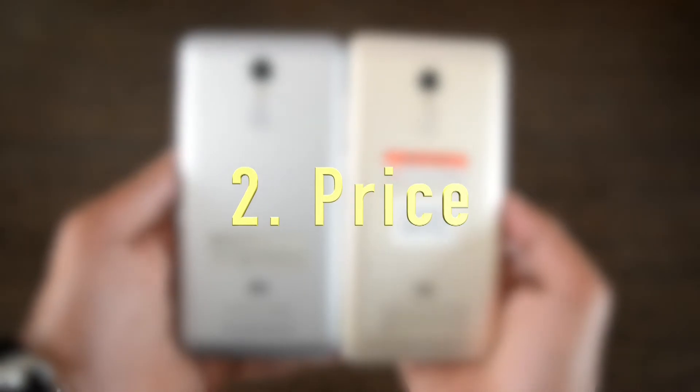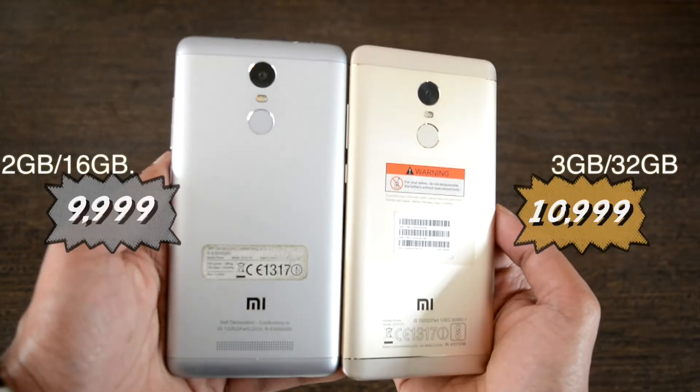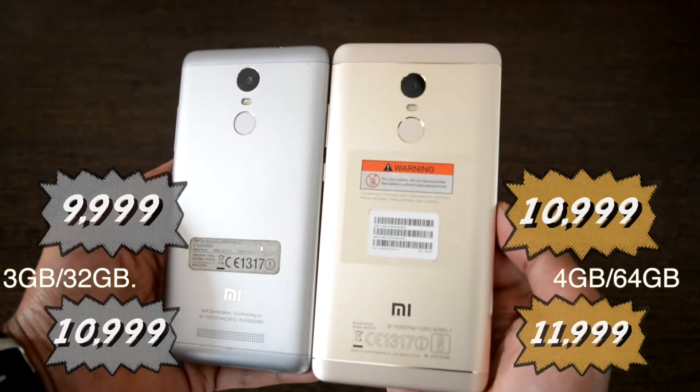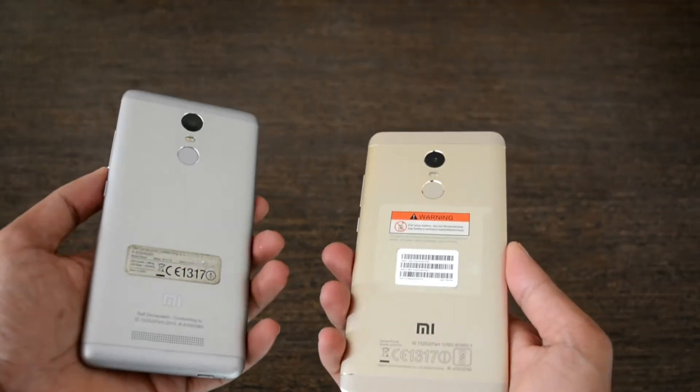Second comes pricing, where the Redmi Note 3 was released at a stunning price of 9,999 for the 2GB/16GB variant and 10,999 for the 3GB variant, but that is not the case with the Redmi Note 4.